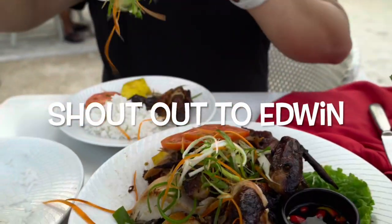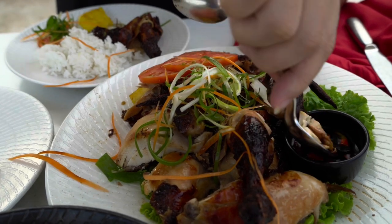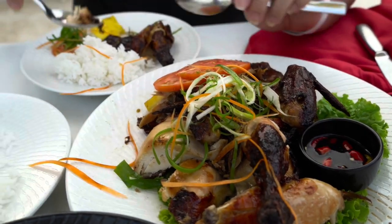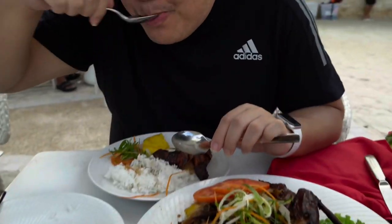Ganda rin yung presentation. Yeah, ganda rin nilabas ito — old classics daw nila. Let's see. How is it? Parang dox? Sarap. Pwede ah.